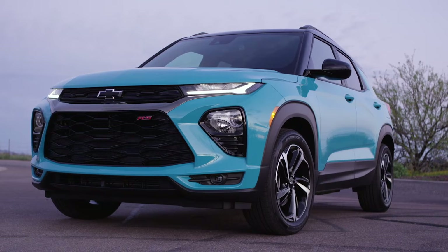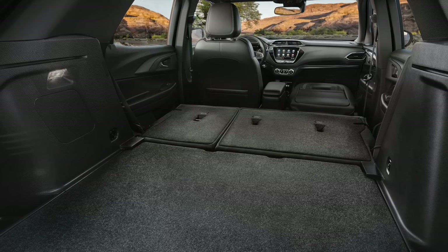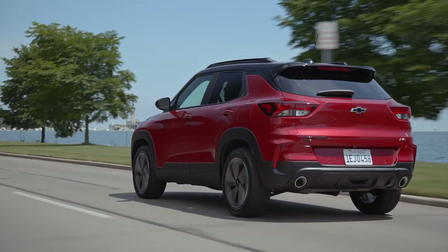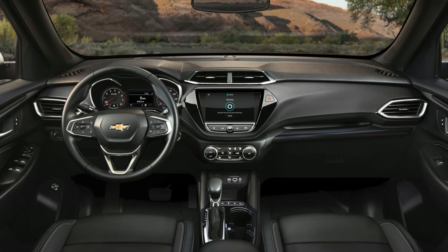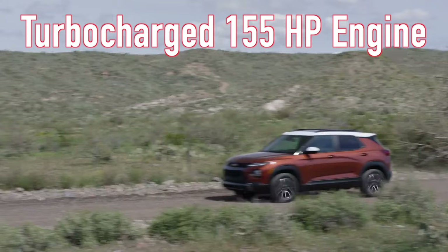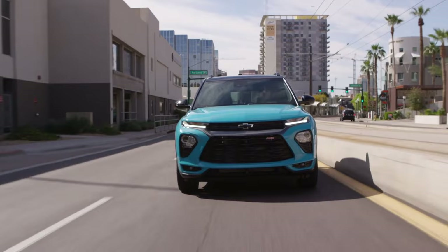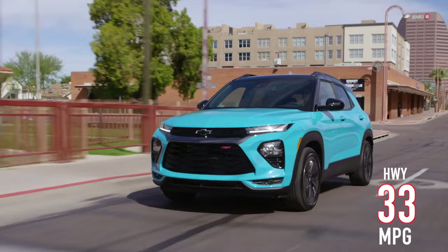Chevy makes an appearance on this list at number three with the Chevrolet Trailblazer. The Trailblazer is a smaller and more affordable alternative to both Chevy's Blazer and Equinox SUVs, and offers a spacious, functional cabin and plenty of technology. Unlike many subcompact SUVs, the Trailblazer is relatively easy to get in and out of, but visibility is far from optimal. A 137-horsepower three-cylinder engine is standard, as is front-wheel drive, but a turbocharged 155-horsepower engine and all-wheel drive are both available as upgrades. Although neither engine will thrill drivers, the upshot is good fuel economy, which comes in at up to 29 miles per gallon in the city, 33 on the highway, and an impressive 31 miles per gallon combined.